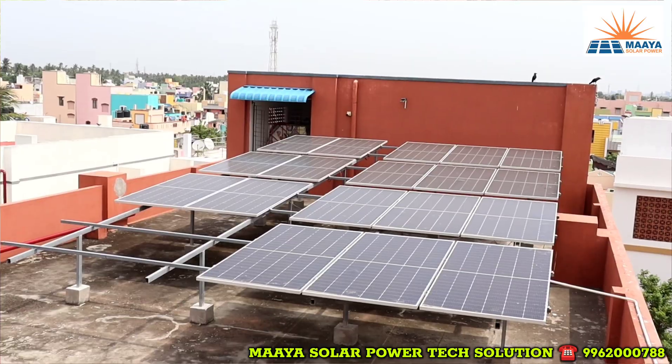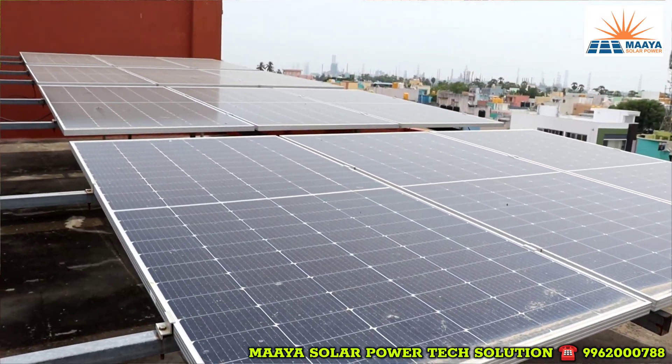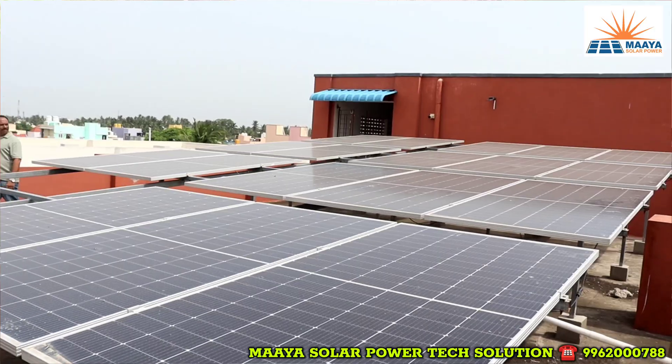The EB bill was close to 45,000 to 50,000 rupees. This initiative is aimed at reducing the EB bill. We started with 10kW. You can see the photos — there are 10kW panels.